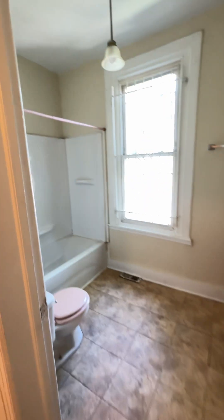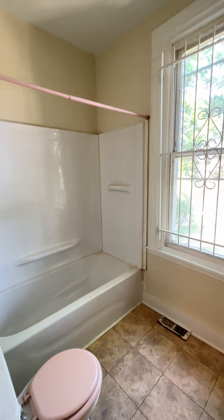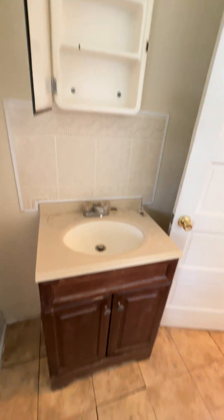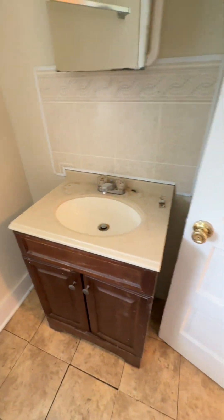At the top of the stairs is the full bath — shower tub, medicine cabinet, and vanity.